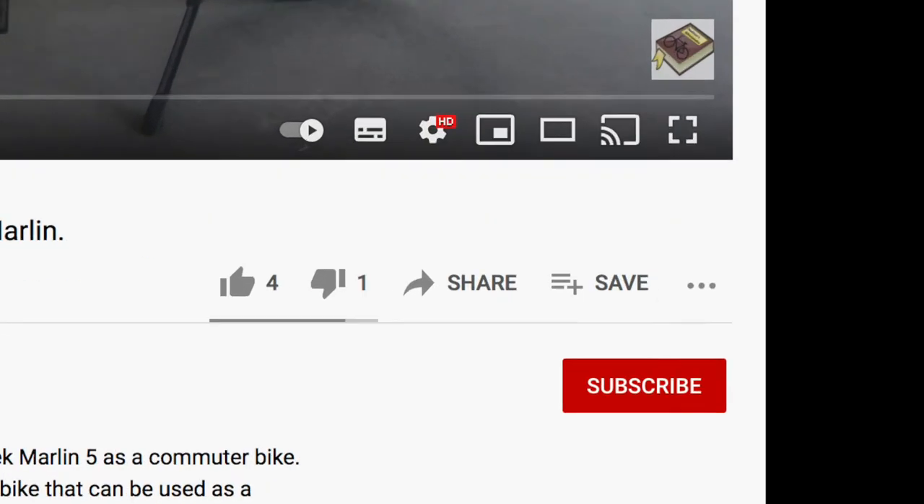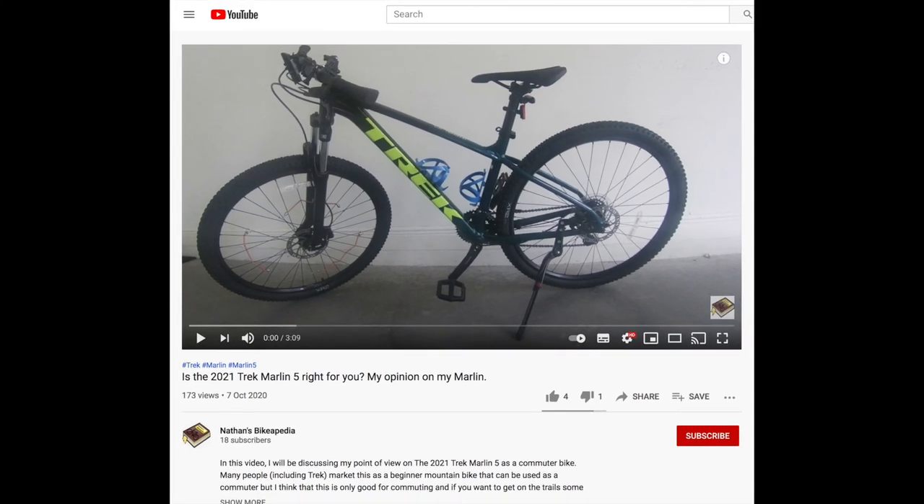If you enjoyed this video, please subscribe, like, and share this video with everyone you think would like it. And most importantly, have the best day ever. See you next time on Nathan's Bike-a-pedia.